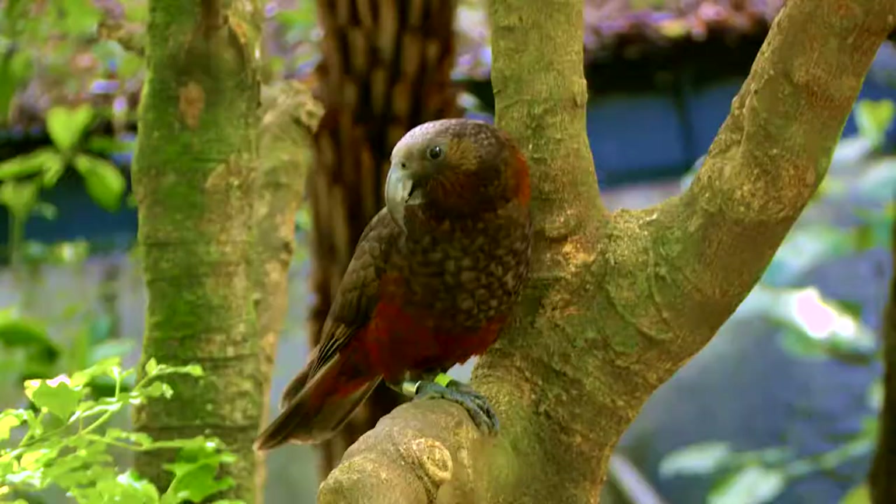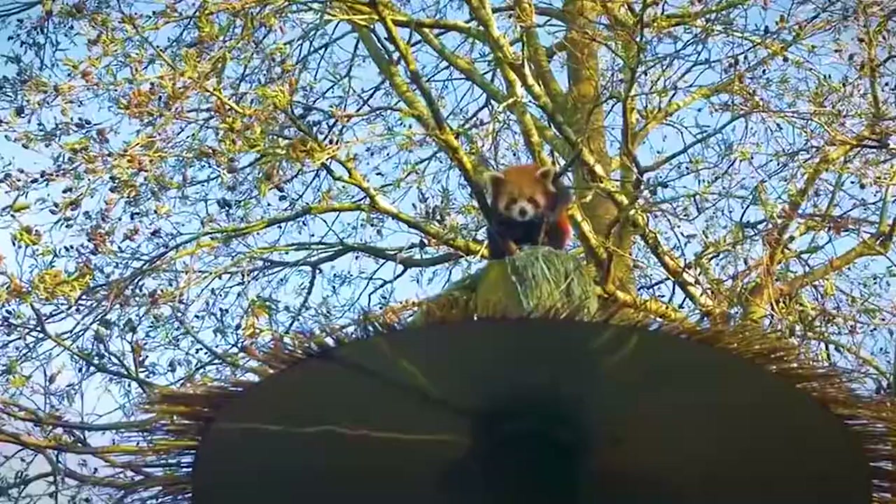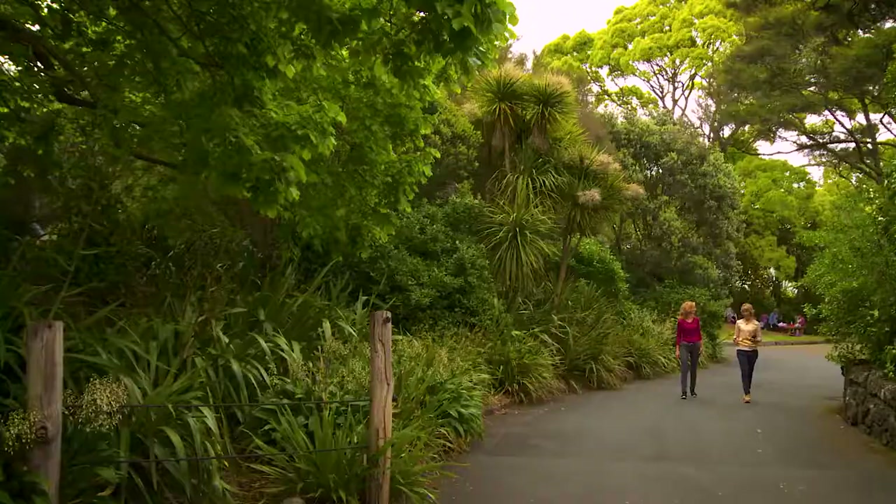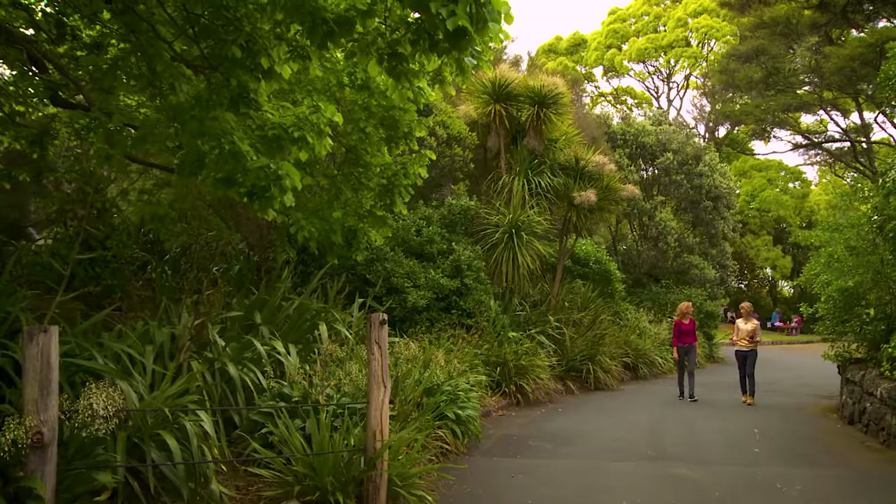Until about 200 years ago, New Zealand had no predators at all — birds didn't even need to fly. Predators have been brought in. We have a lot of mammalian predators, unfortunately, that have wreaked havoc.